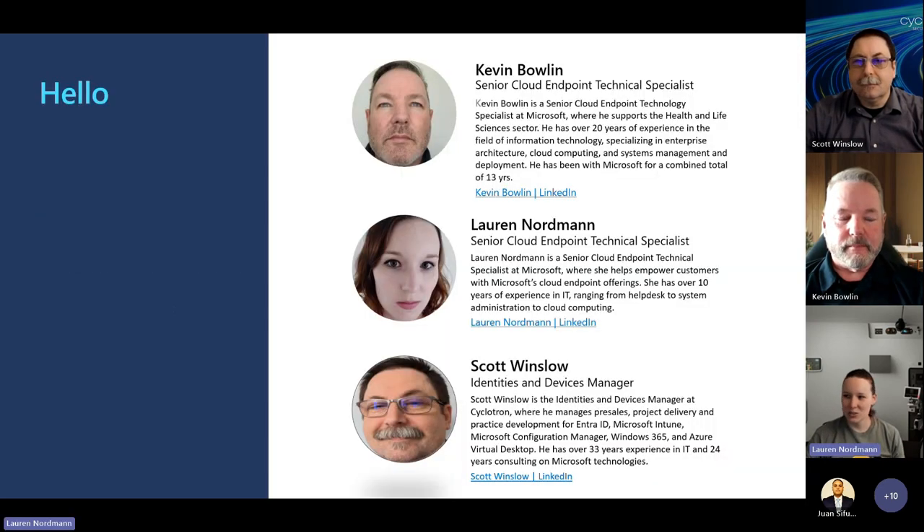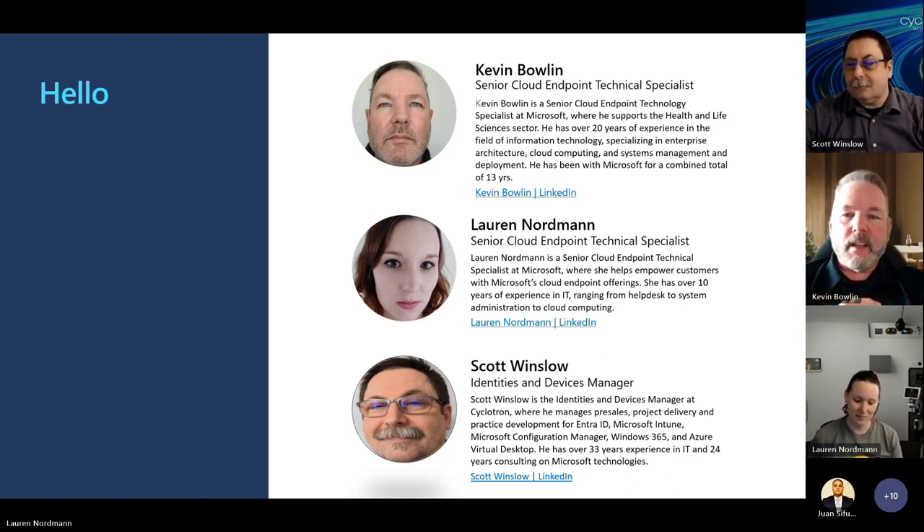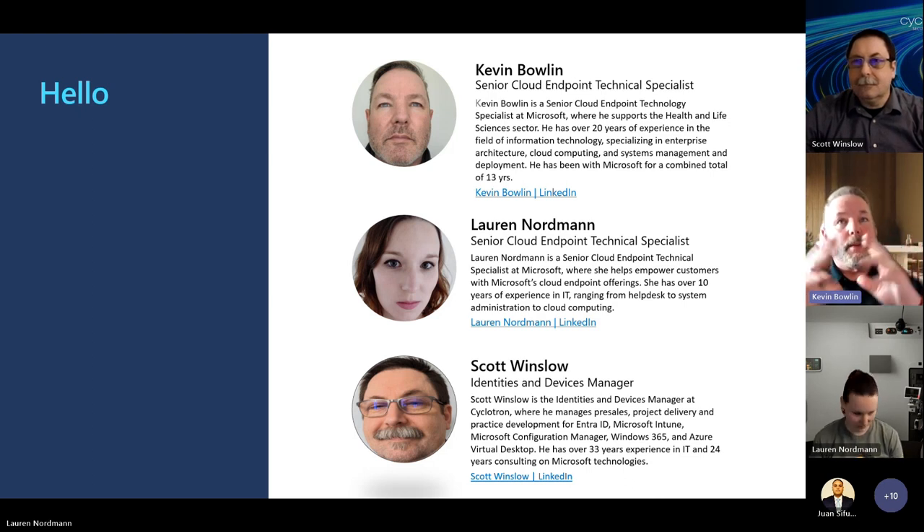Before we get started, let's do just a quick round of intros of our speakers today. My name is Kevin Boland. I'm a Senior Cloud Endpoint Technical Specialist, supporting mostly Payers for Health and Life Sciences. I've been with Microsoft about 13 and a half years total.